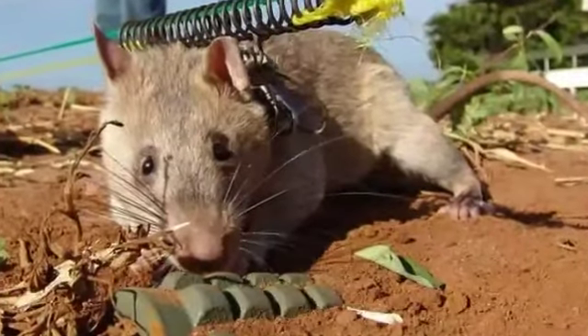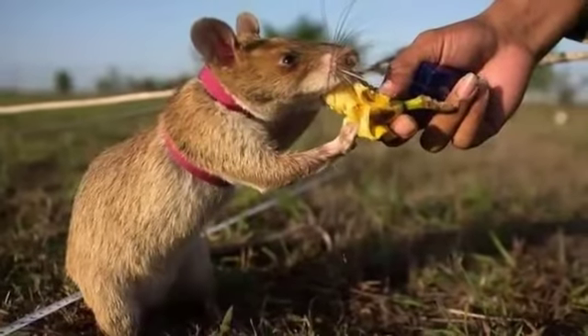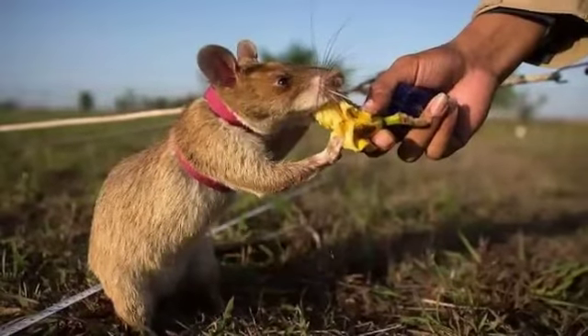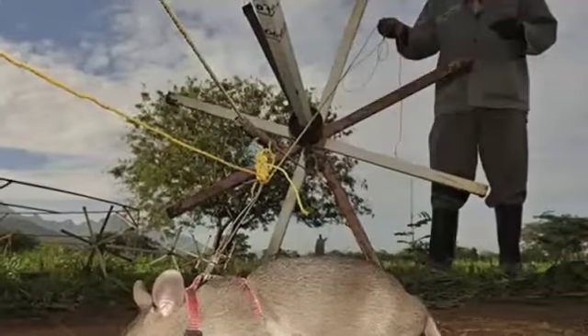Next one is ratting out land mines. A three-foot rat would frighten most, but the Gambian Pouched Rat, also known as the African Giant Pouched Rat, is much in demand as a land mine detector in Africa and Asia, where underground explosives kill or maim thousands of people each year.